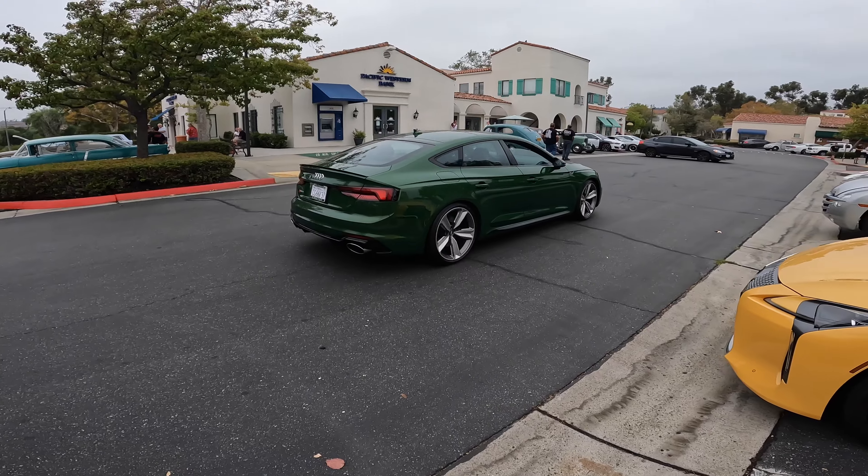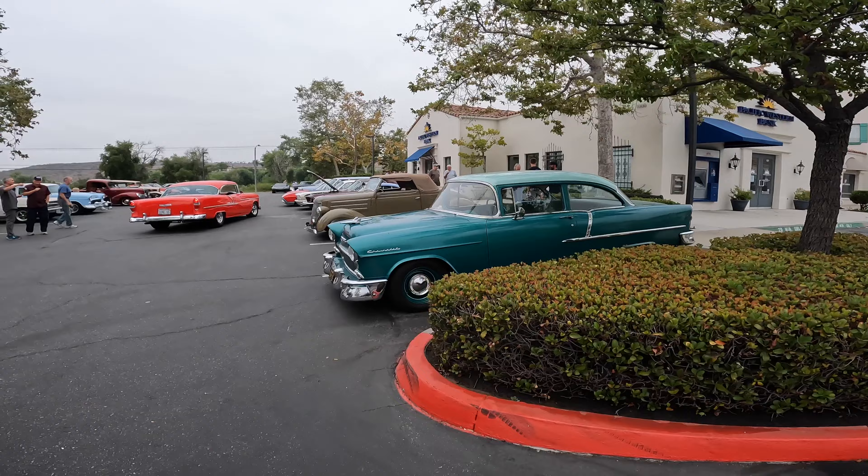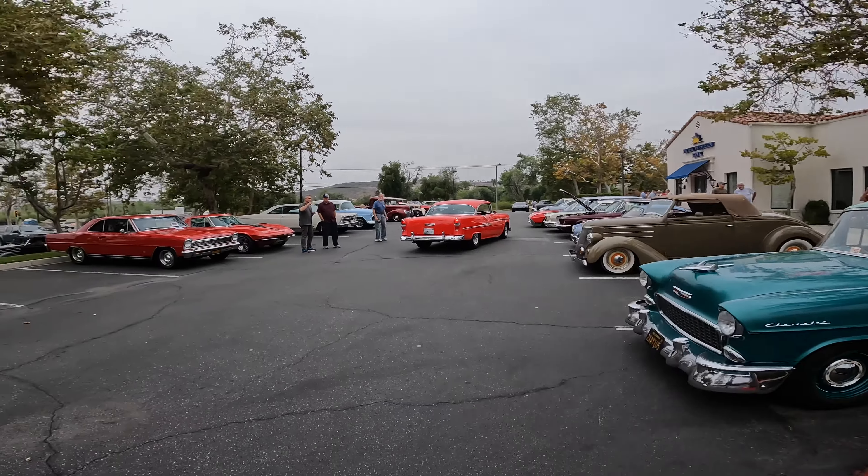Everyone just showed up, let's go take a look. I want to check out that Lotus — it looks so good, love that color. The RS5 looks good too. Let's go check out the old school first; they've got their own lot over here.